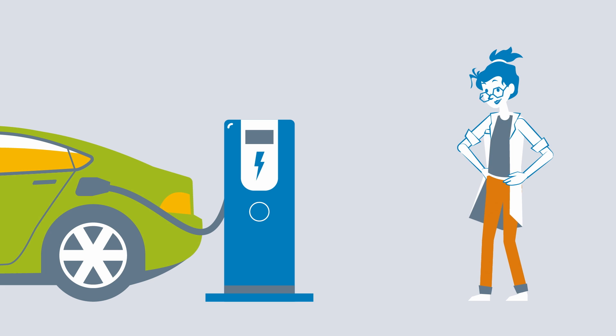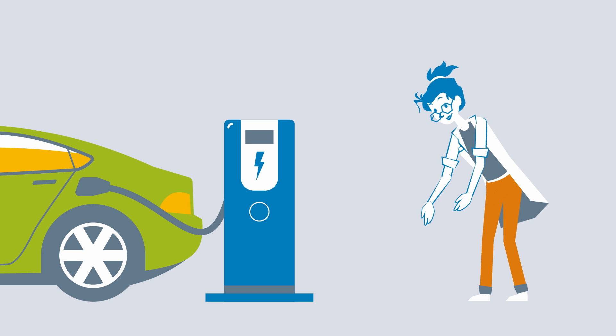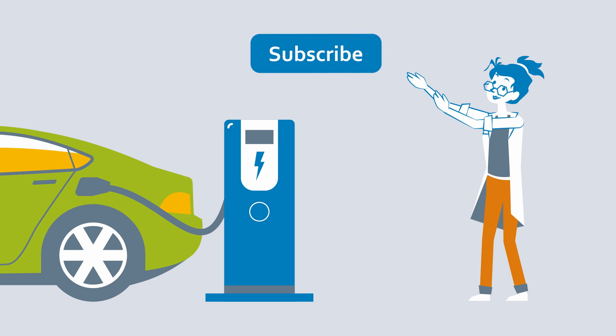How do you charge your electric car? Tell us in the comments. If you like the video, leave a like and subscribe to the channel. And here, you can charge up your knowledge even more.